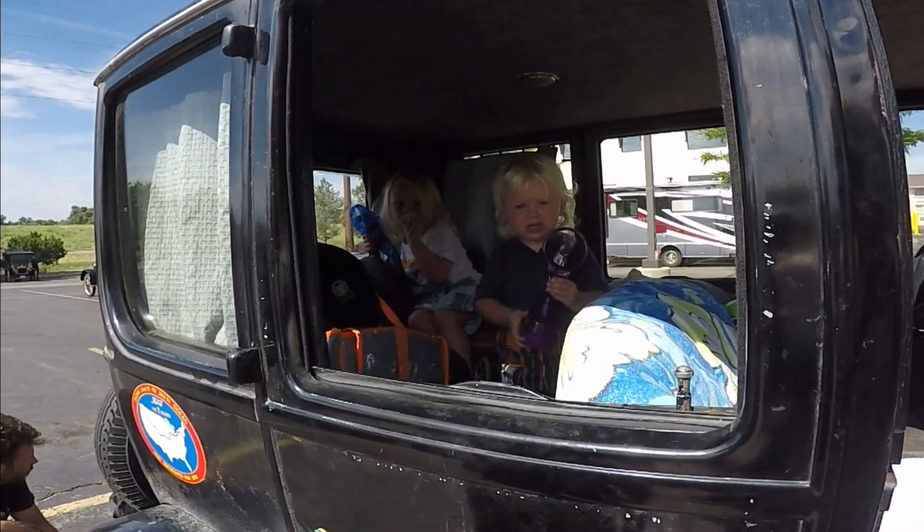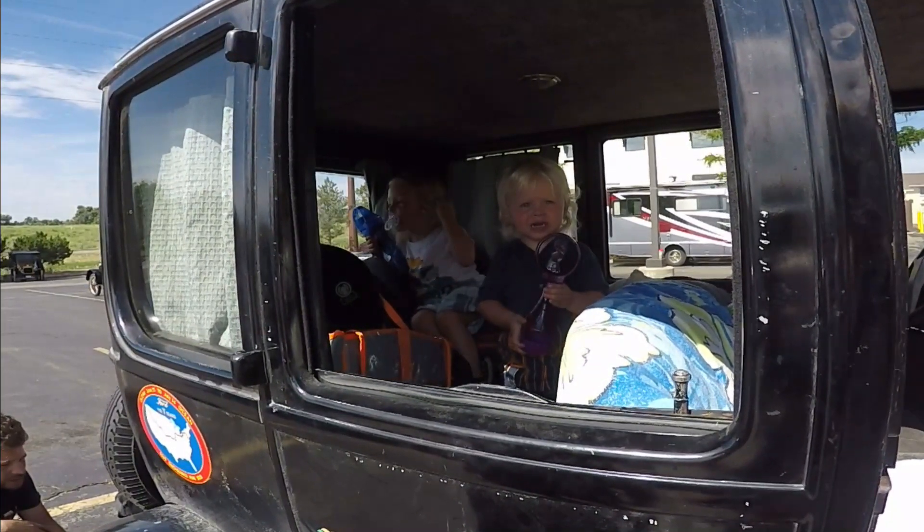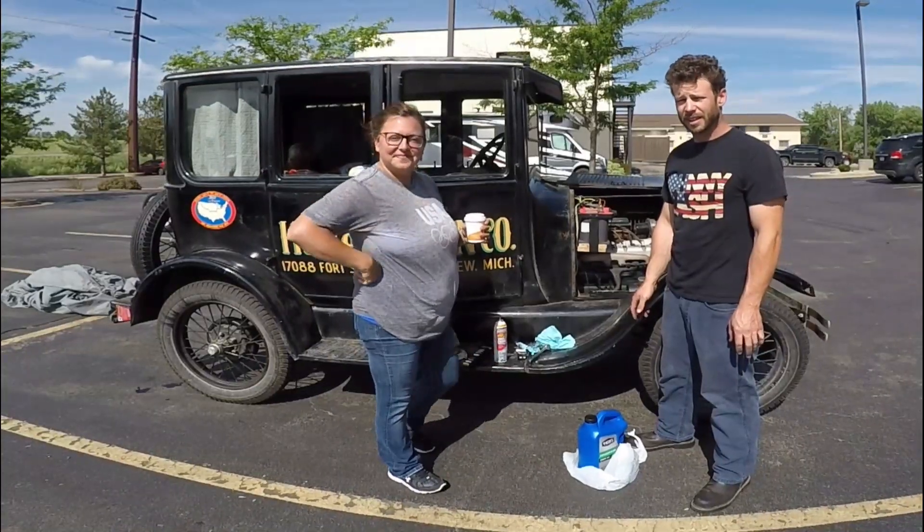Spraying on the windows — spraying on the windows! Are you having fun in there? This is Erica and Ryan.